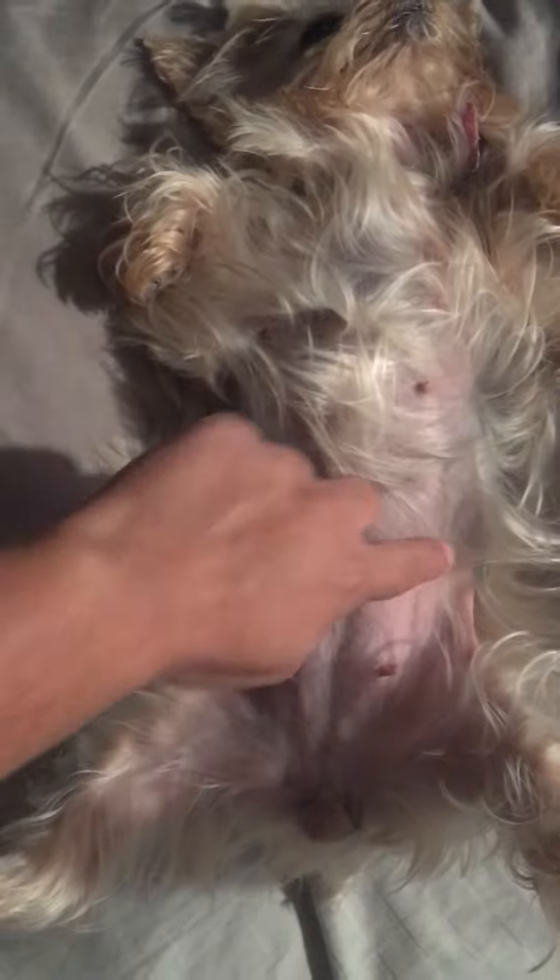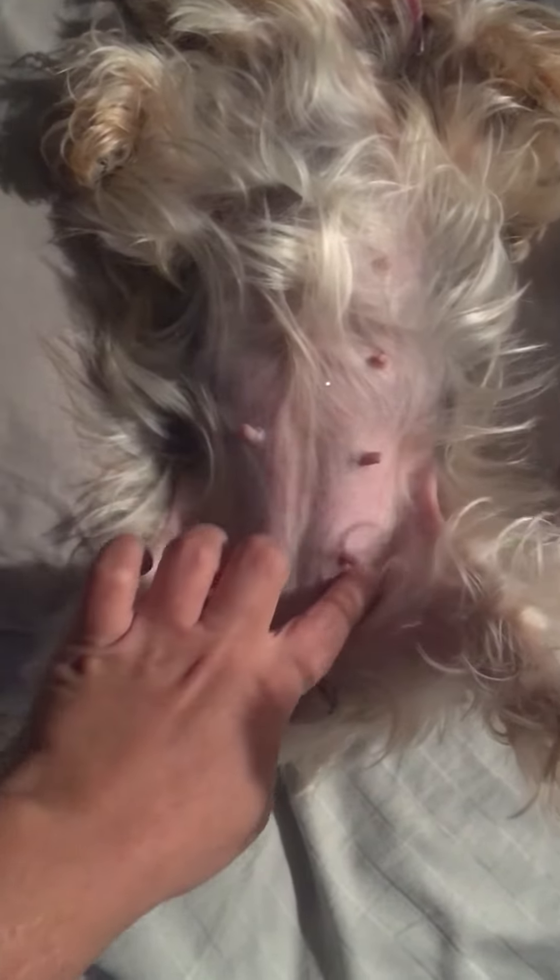She definitely looks a little wider in this area. I think she may be showing some signs.